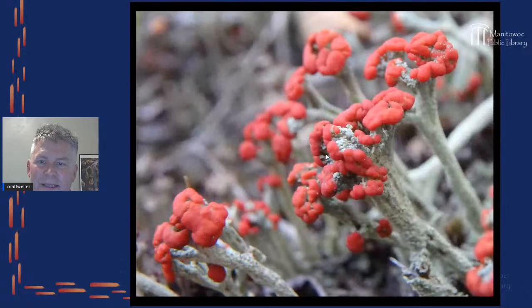One different lichen in the picture is the British soldiers, which have a really unique red color. My favorite thing about lichens is that they have a dry way of being and a wet way of being — when wet they often get more colorful, grow more, and it's interesting to see how they change just with a little bit of moisture.